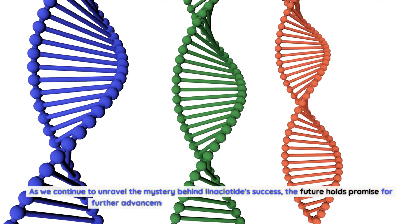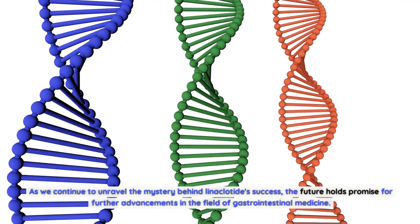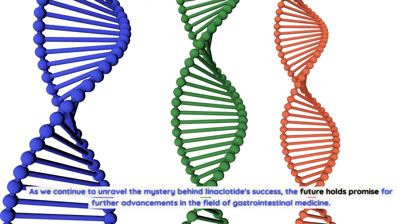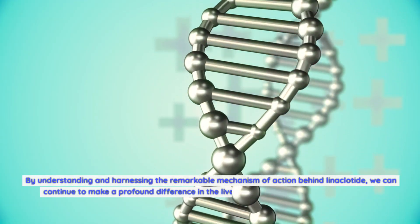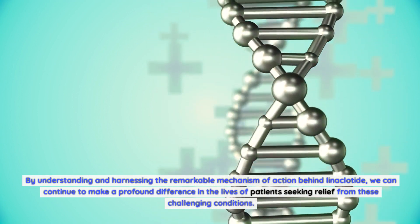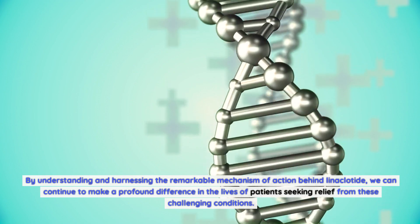Ongoing research into new potential applications further highlights the potential of linaclotide to revolutionize the treatment of various gastrointestinal conditions. As we continue to unravel the mystery behind linaclotide's success, the future holds promise for further advancements in the field of gastrointestinal medicine. By understanding and harnessing the remarkable mechanism of action behind linaclotide, we can continue to make a profound difference in the lives of patients seeking relief from these challenging conditions. Thanks for watching.